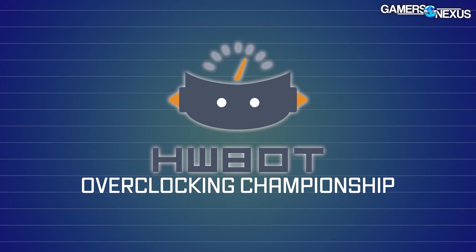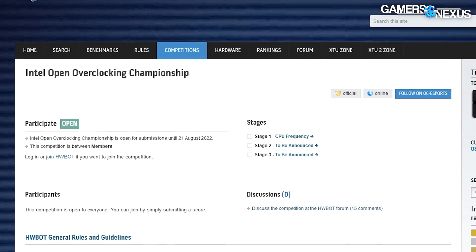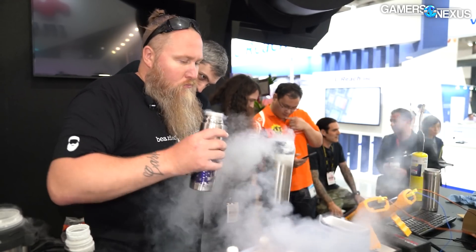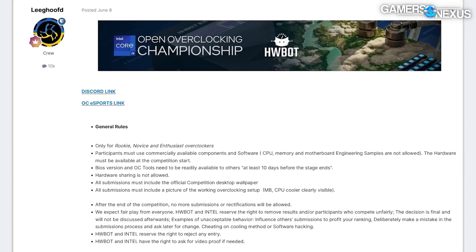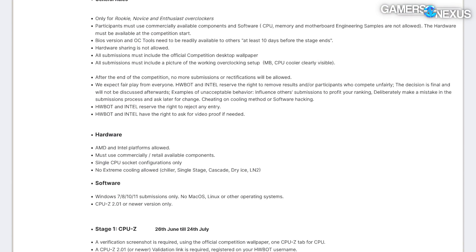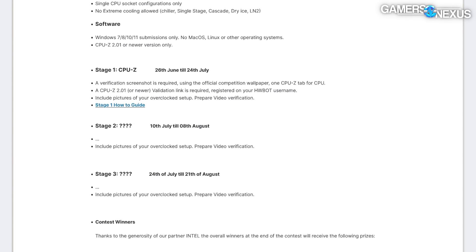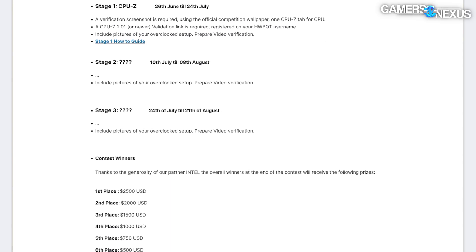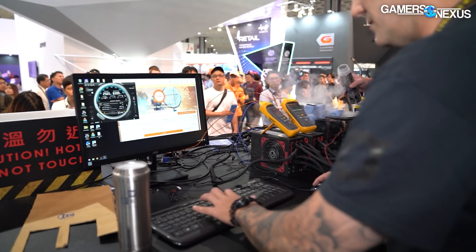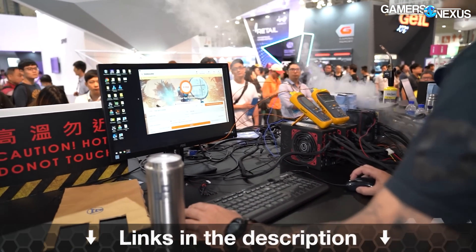This video is brought to you by the HardwareBot Overclocking Competition. HardwareBot is currently running an OC competition to get new people interested in the overclocking scene and to reignite interest from people who've been doing it a long time. It's offering a huge prize pool with lots of CPUs, cash prizes, and is leveling the playing field — everything short of liquid nitrogen is allowed, making this an exciting opportunity for enthusiasts without access to more expensive XOC gear.